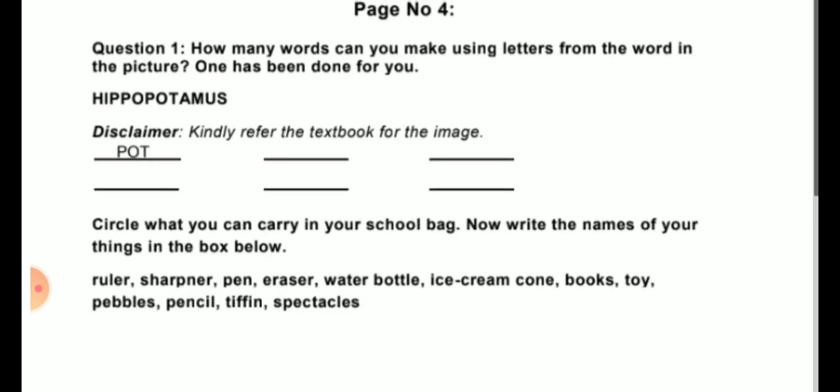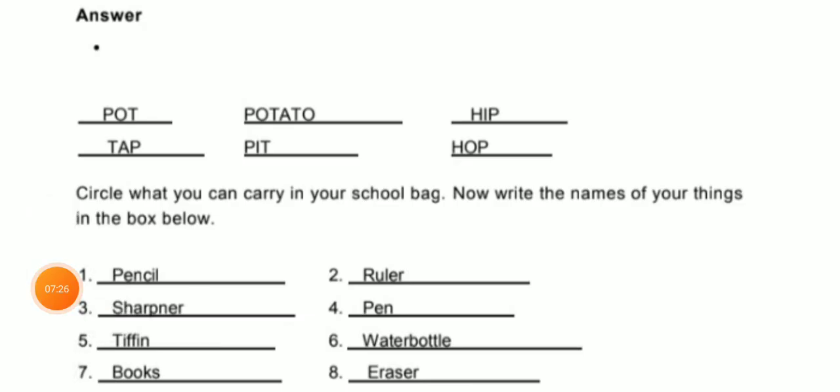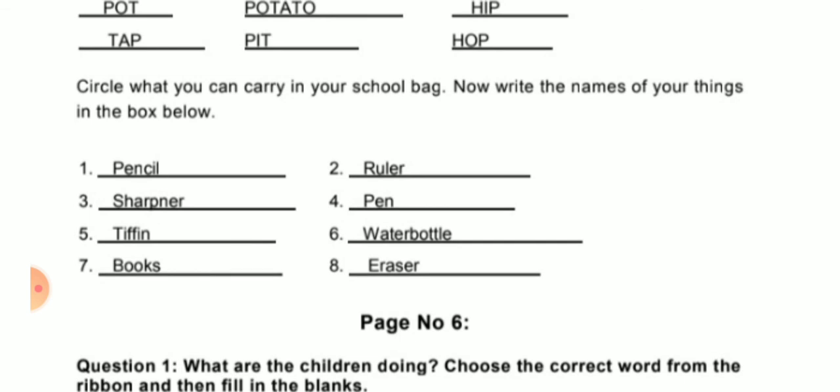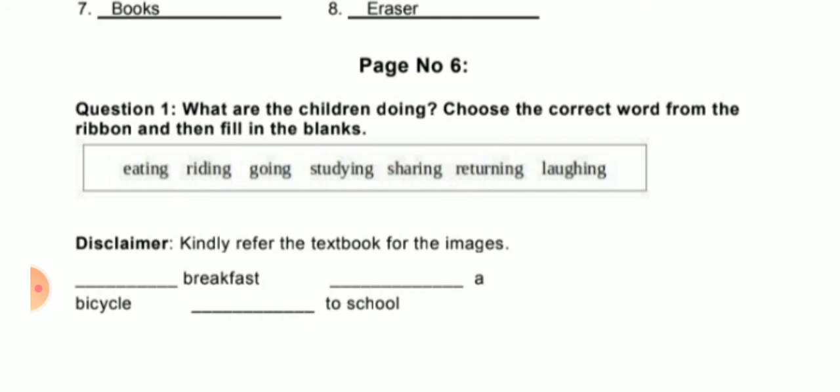Page number 4, question number 1: How many words can you make using letters from the word in the picture? One has been done for you. The answers are: pot, potato, hip, tap, pit, and hop. Next activity: Circle what you can carry in your school bag, then write the names in the box. Things we carry in our school bag: pencil, sharpener, ruler, pen, tiffin, water bottle, box, and eraser.